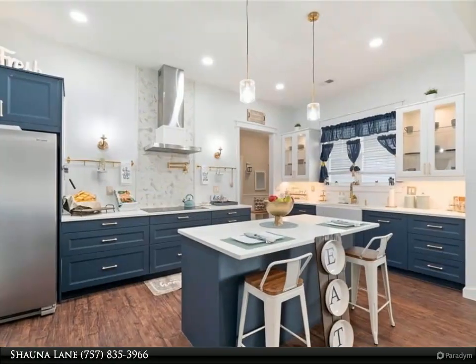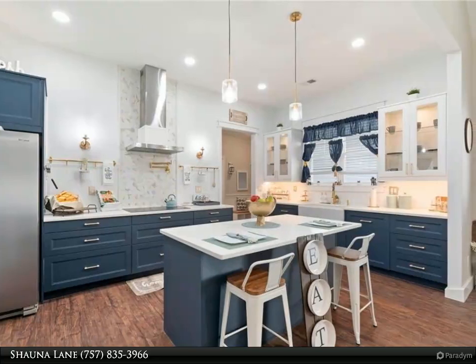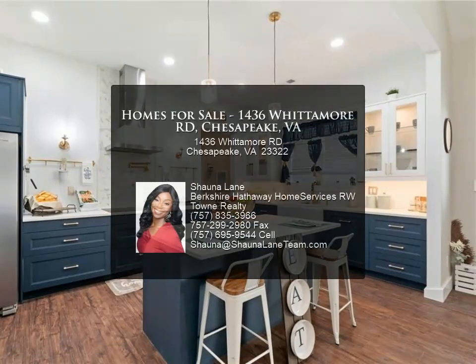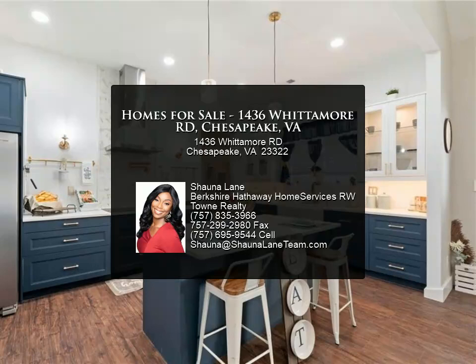Relax in the primary suite with vaulted ceilings, recessed lighting, a walk-in closet, and a private bathroom with a stand-alone soaking tub and tiled shower with glass doors.